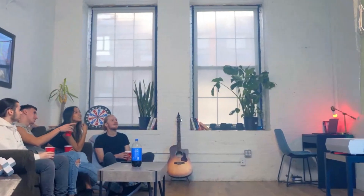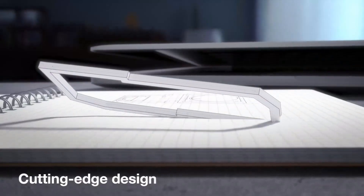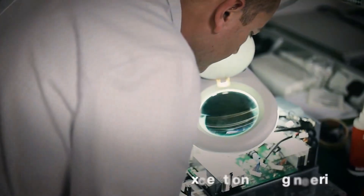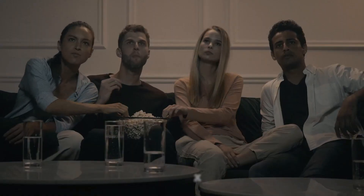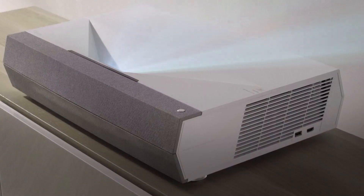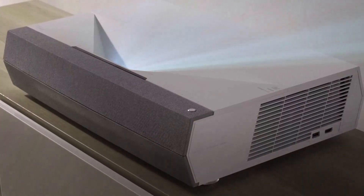They are designed as an alternative to standard long throw projectors, which must be positioned at the back of a room to generate a large image, usually on a separate projection screen mounted on the opposite wall. Ultra-short throw projectors also use a separate screen, and some models are packaged with an ambient light rejecting screen that uses a special material formulated for ultra-short throw models.